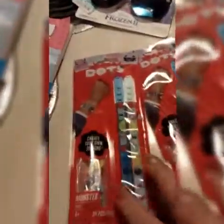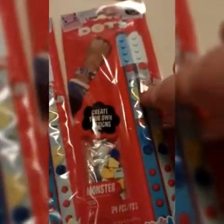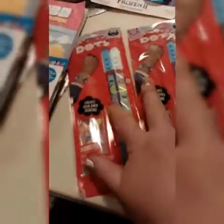I also got these dot bracelets — they had these for Easter as well and really seemed to enjoy them. They're kind of made by Lego and have little Lego connecting pieces they can connect to make their own design.